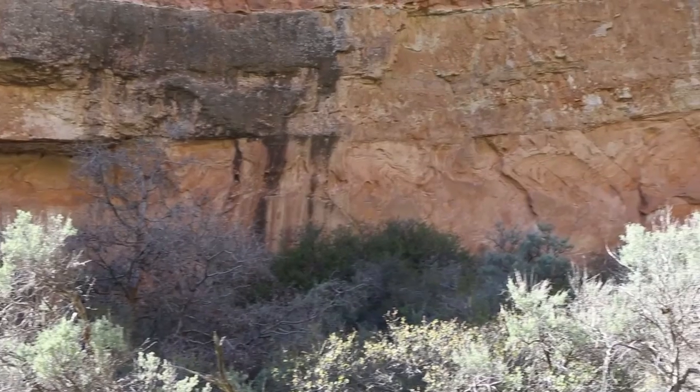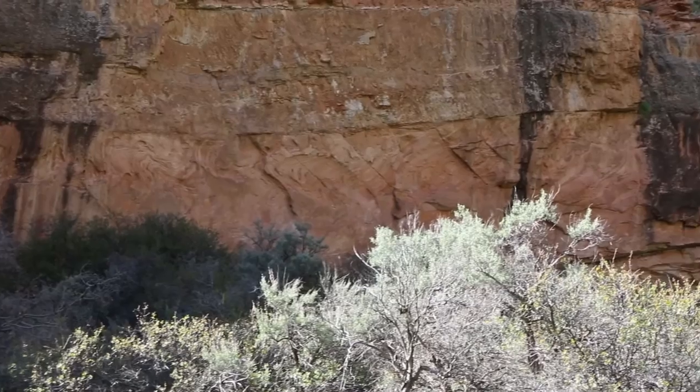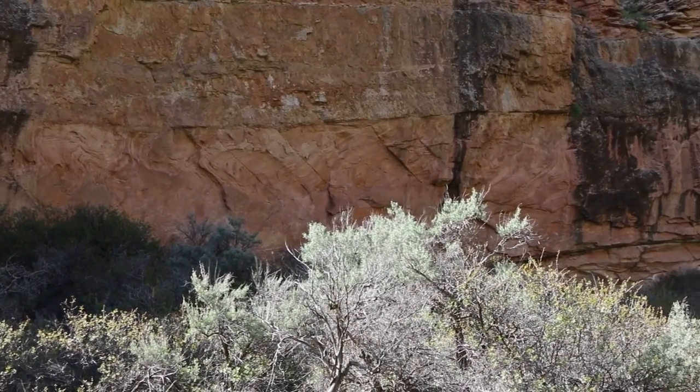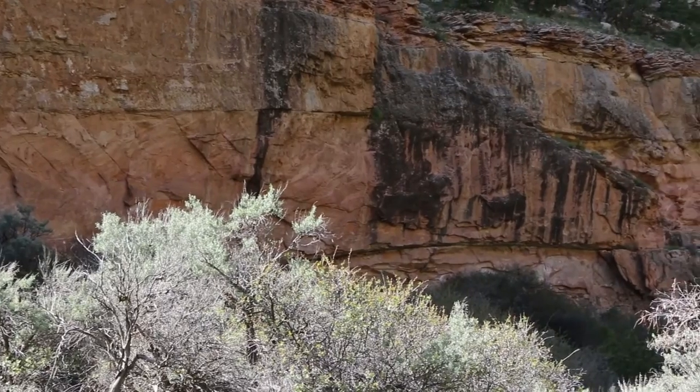You see that a lot in the Weber Sandstone — so that means it was very dry, but then you'd have periods of very wet, but long periods too, which is interesting.